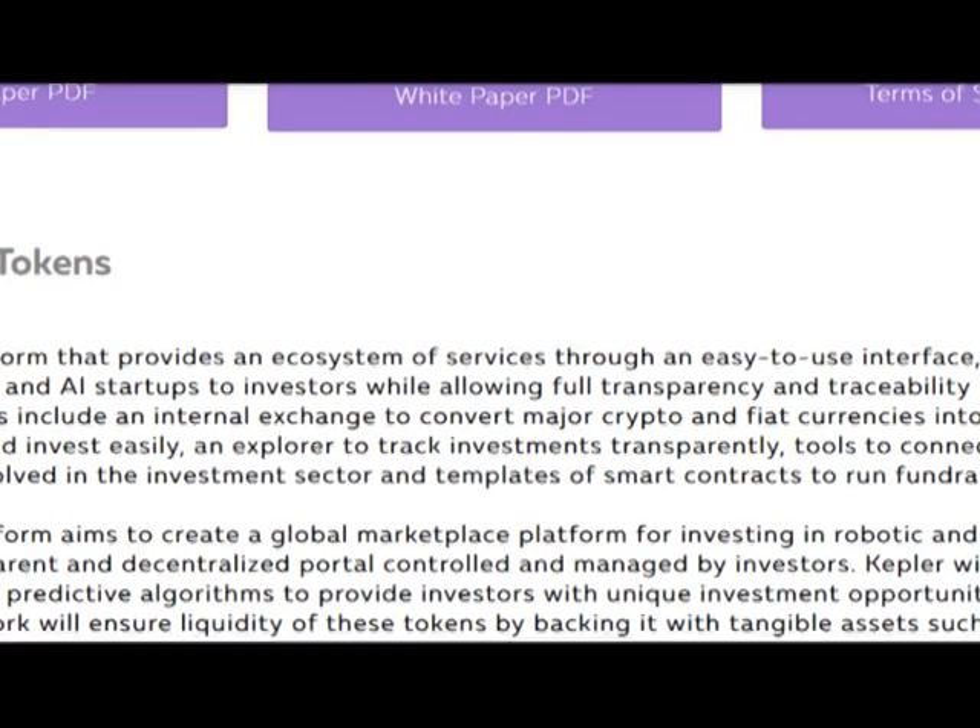So, it's a good platform that provides an ecosystem of services through an easy-to-use interface, connecting exciting robotics and all startups to investors, while allowing full transparency and traceability of investments. Kepler's services include an internal exchange to convert major crypto and fiat currencies into KIP, a built-in wallet to store and invest easily, an explorer to track investments transparently.